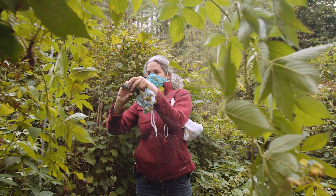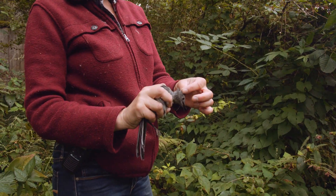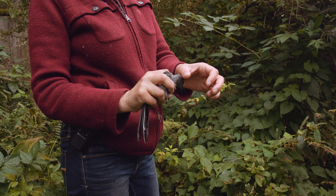I happen to be a volunteer bird bander at the banding station, and so I took the field ornithology class here today to do a demonstration of bird banding.